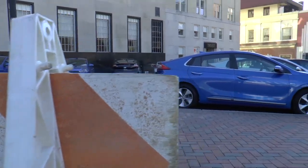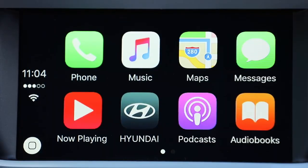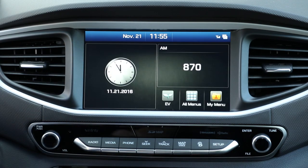Safety technology includes emergency braking, lane departure warning, lane change assist, and blind spot warning with rear cross-traffic alert. Android Auto, Apple CarPlay, and Blue Link are available as well, all of which are displayed on a 7-inch touchscreen.